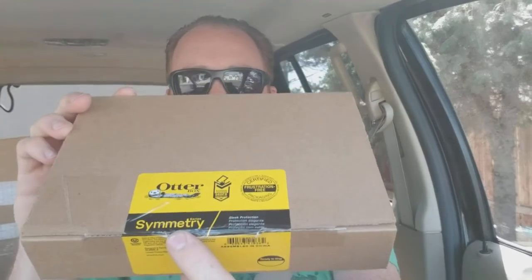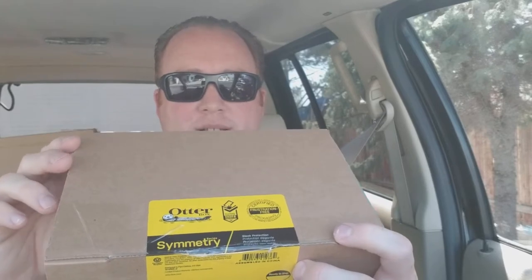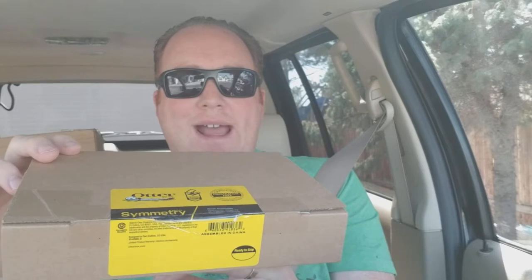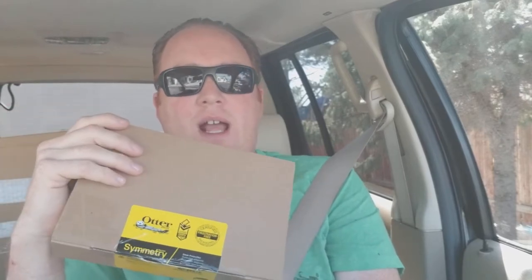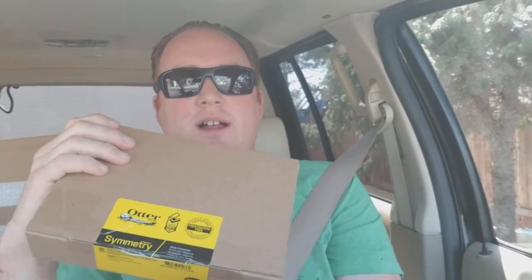One thing to note — I do love OtterBox, I always use the Defender cases. This model here is called the Symmetry and it's going back to Amazon. I like OtterBox but this one — and this may not be for every model but I'd assume it's pretty similar — for the S8 Plus the back of this is extremely slick, it's hard to hold on to even with dry hands. I got this from my wife's phone. I always use a Defender just because I'm hard on phones. She's hard on phones as well — she has a Defender now but I got the Symmetry because it was a little thinner, but it's just too slick to hold on to.